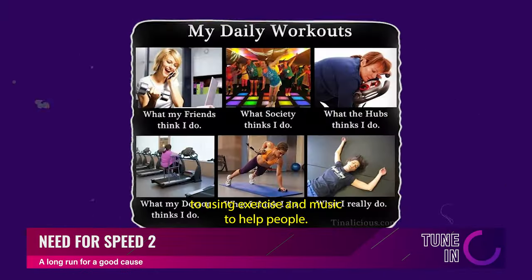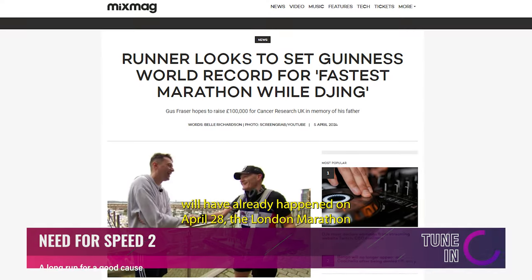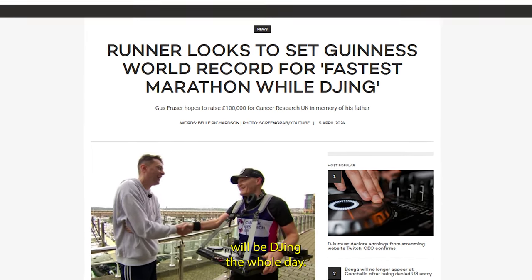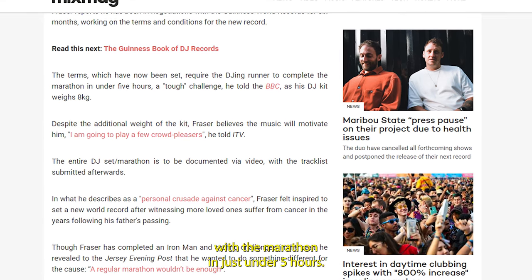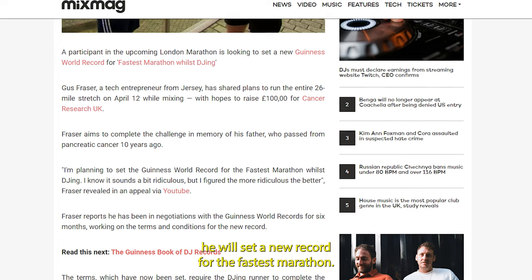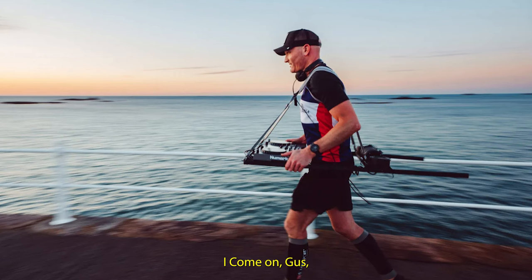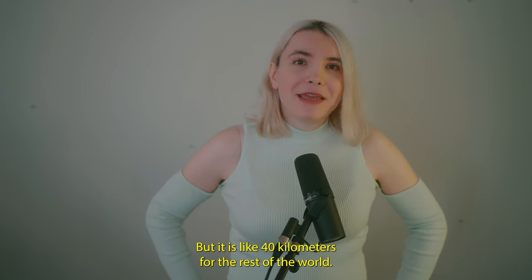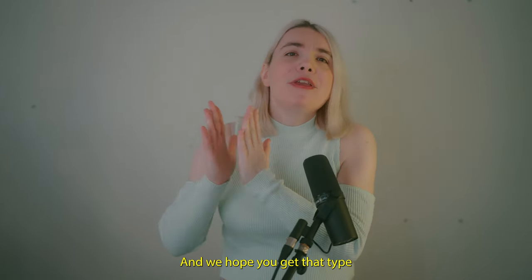From using nature to help make music, to using exercise and music to help people — our next story, by the time this airs, will have already happened. On April 20th, the London Marathon will have been run, and in the middle of the pack, Gus Fraser, a tech entrepreneur from Jersey, will be DJing the whole day. The plan is for him to run and DJ for the entire race, estimated to complete the marathon in just under 5 hours. By doing this, he will set a new record for the fastest marathon whilst DJing — yes, that is a real record they keep track of. I commend Gus for carrying 8 kilograms of equipment strapped around his neck for 26 miles. All of this is done for raising money for cancer research in the UK. Bravo Gus, and we hope you get that time.